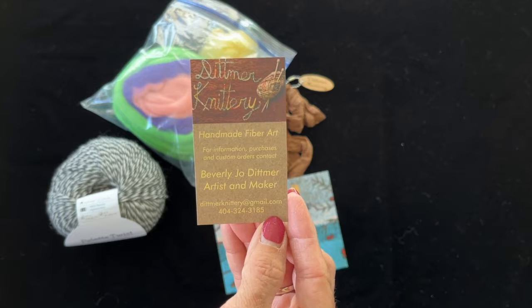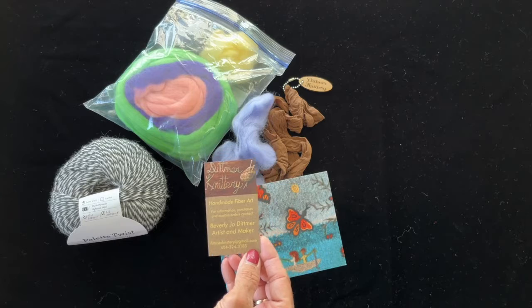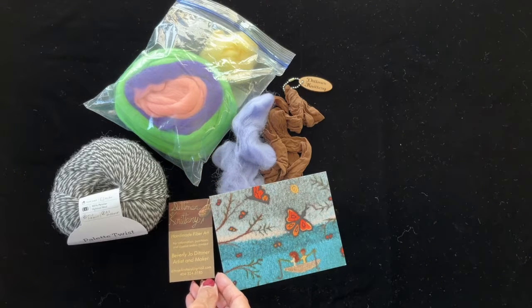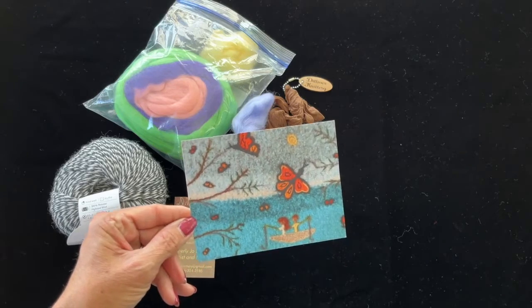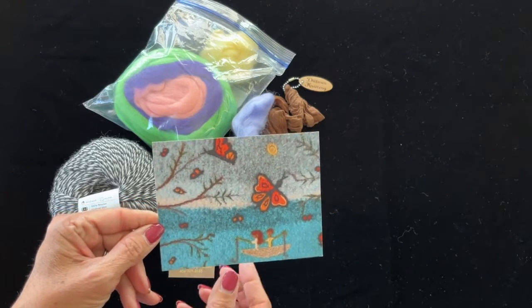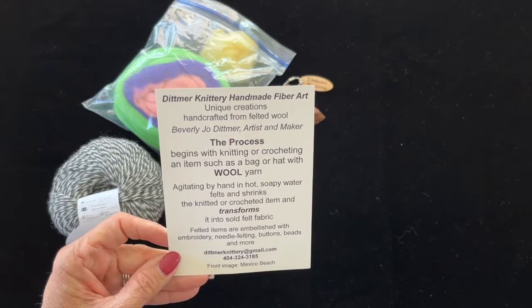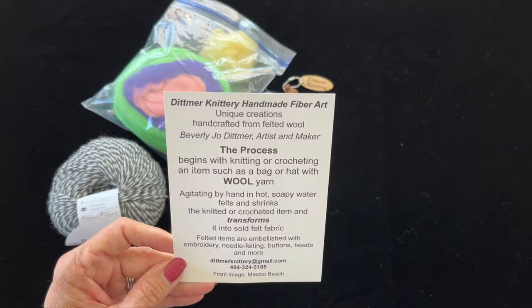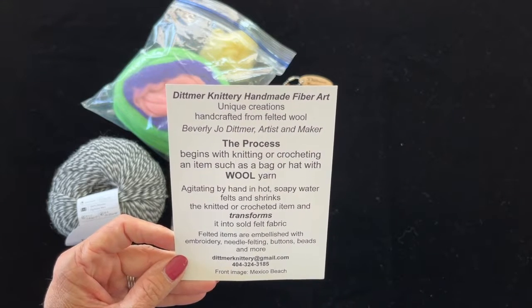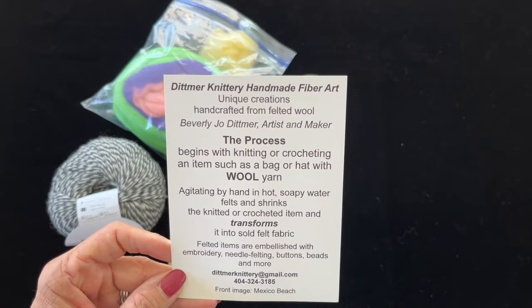If you want to contact her, she takes custom orders and she recently participated in a festival. This is actually one of her makes — on the back of the postcard is information about her. She definitely makes unique creations; they're beautiful. She shows the process and it's really interesting to watch her videos and learn about felting.